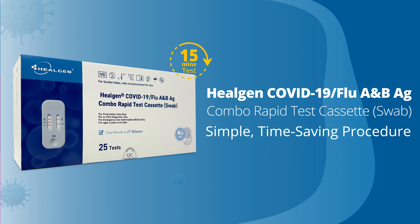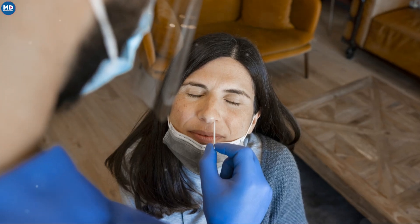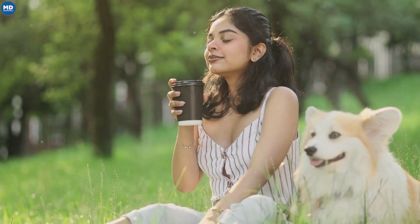In conclusion, the Healgen® Combo Rapid Test is your best ally this season. Quick, reliable, and easy to use, it ensures timely management of respiratory infections. Stay ahead, stay prepared.